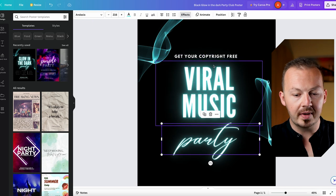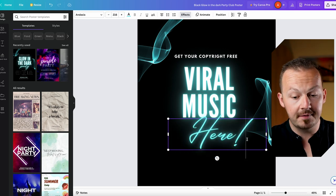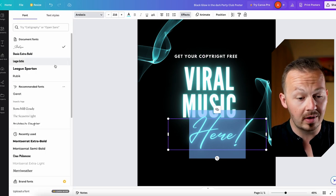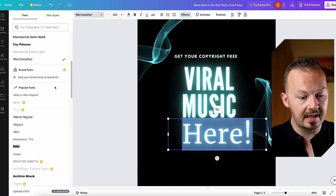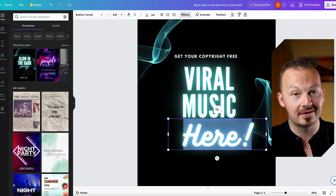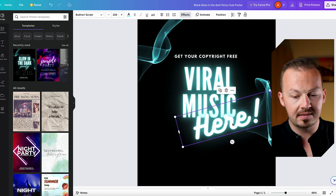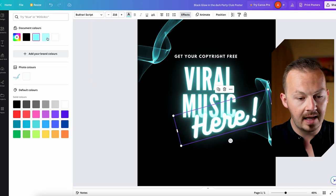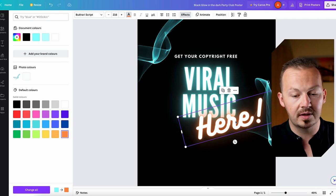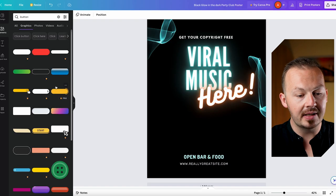Customize the text to say something like 'Get your copyright-free viral music here.' If you don't like the font, change it to something more visible and enticing. I'm switching to a font that looks more party-like — suitable for a music festival. Angle and position it on the poster, then change the color so it contrasts with the original color scheme. Next, go to Elements and search for a button that fits the poster.